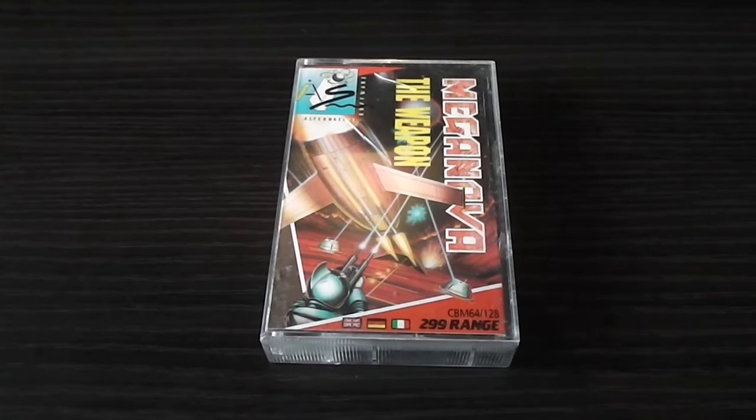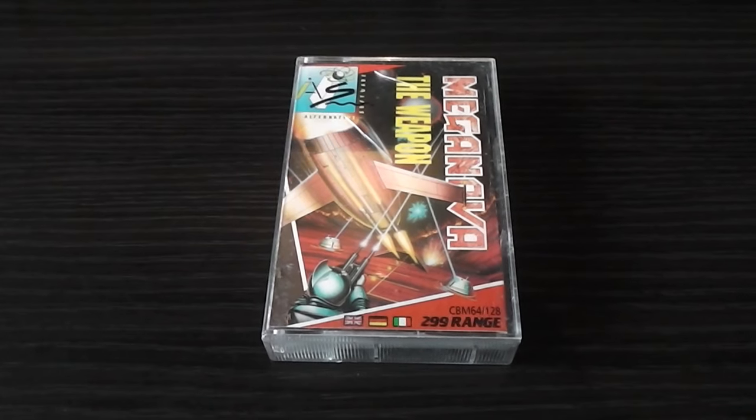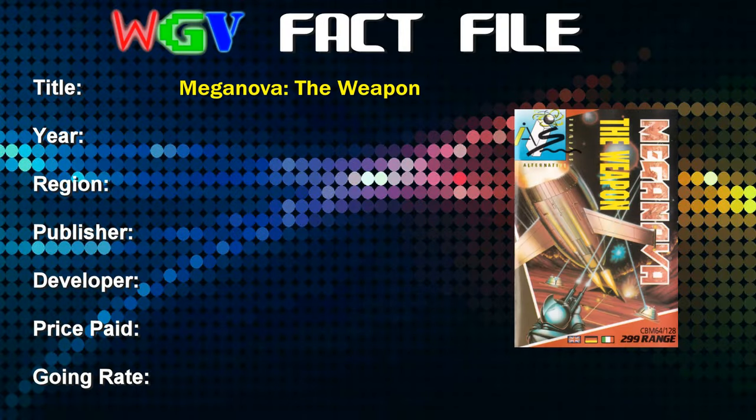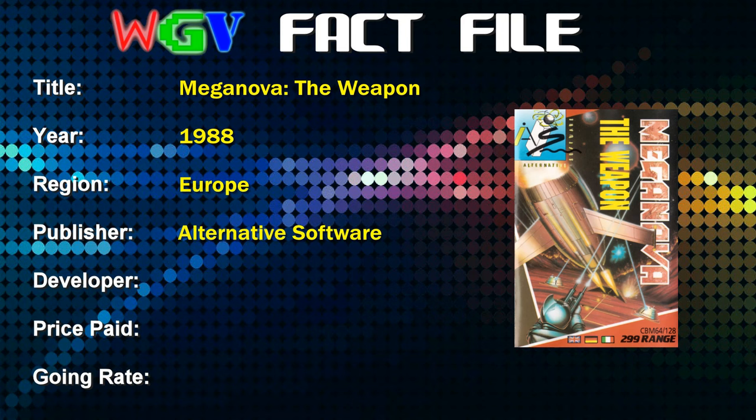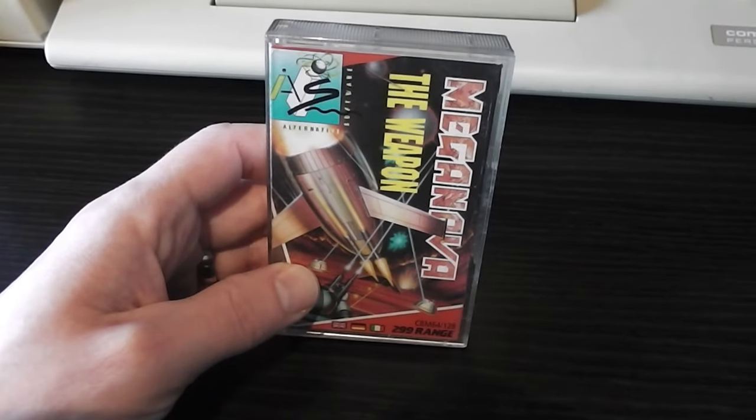The first game I'm looking at is Mega Nova: The Weapon for the Commodore 64. I'm still going to be doing the fact file, so let's take a look at that. Mega Nova: The Weapon was released in 1988 in European territories, published by Alternative Software and developed by Spanish programmers Dynamic. The price I paid was £1.25, and the current going rate on eBay is unknown, though I sold a copy myself a few years ago for three to four pounds.